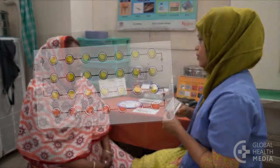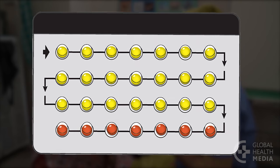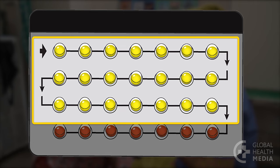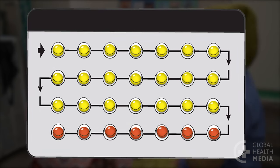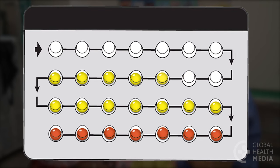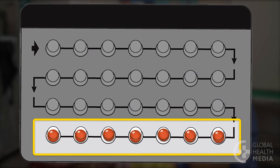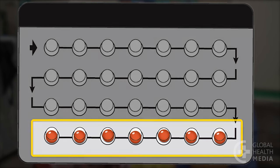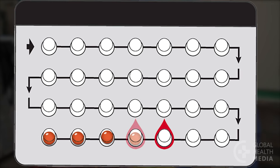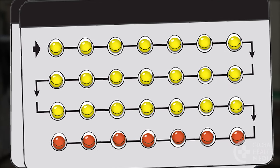Pills come in 28-day and 21-day packs. In the 28-day pack, the first 21 pills are active — they contain the hormones that prevent a woman from getting pregnant. She takes one pill each day at about the same time of day. The last seven pills are inactive; they don't have hormones. They are in the pack to keep her on schedule. Her monthly bleeding comes during this last week. When she finishes the pack, she starts a new one the next day.